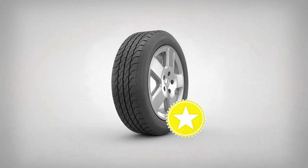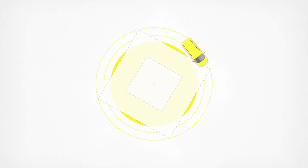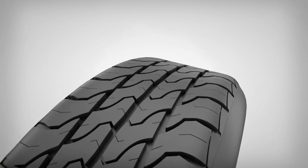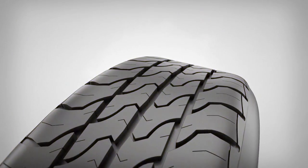We developed this tyre as a cost-of-ownership specialist. It's been designed for light trucks that spend a lot of time on the road. A premium tyre, made to save fuel and to provide high mileage. The new Dunlop Econodrive features a new silica blend tread compound